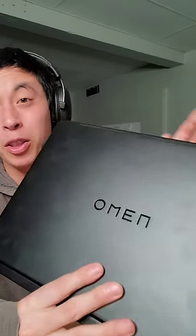Keep an eye out for that, and in the meantime, if you want to learn more about the Omen Transcend 14, I'll leave a link in my profile or the link down below.